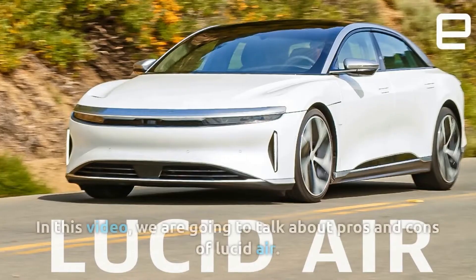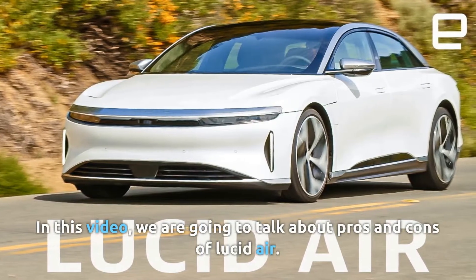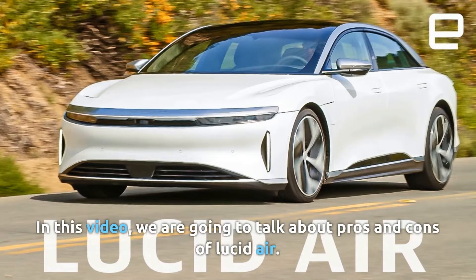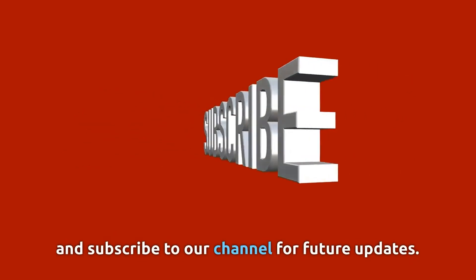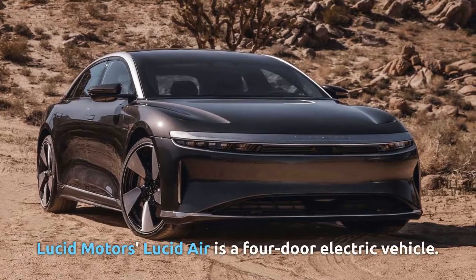Welcome to our channel. In this video we are going to talk about the pros and cons of the Lucid Air. Before starting, please like this video and subscribe to our channel for future updates.